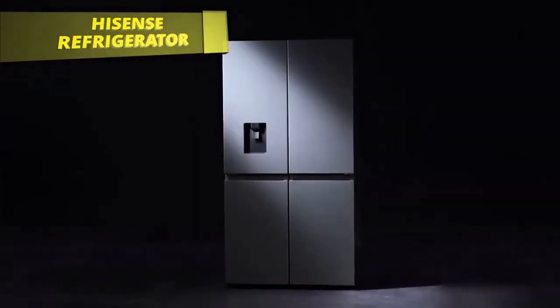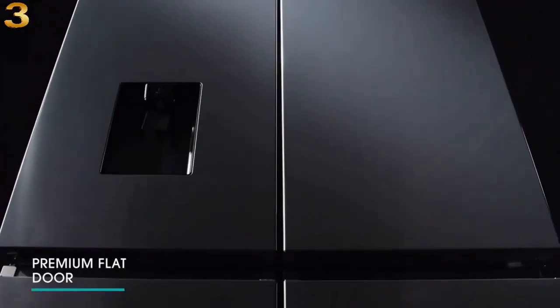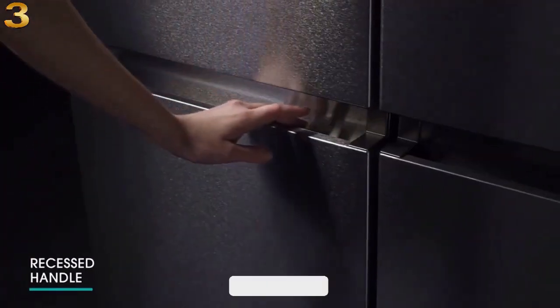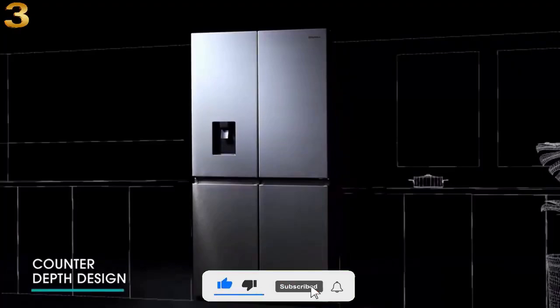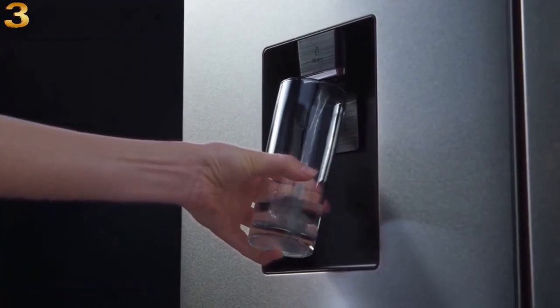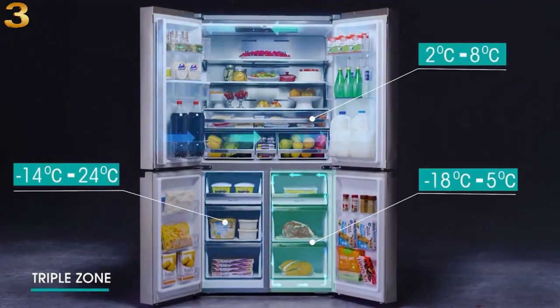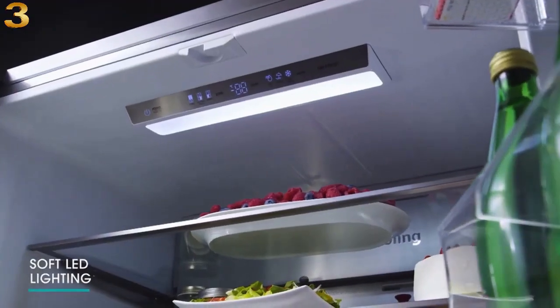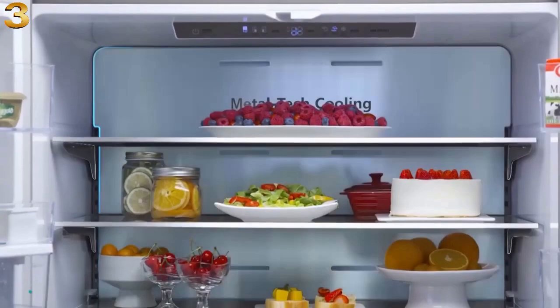At number three, introducing the Hisense freestanding cross refrigerator with premium flat doors, recessed handle, and counter-depth design. Fresh cool water was never so easy — the non-plumbed water dispenser is quick and easy to install with no need for plumbing. The My Fresh Choice zone can be converted from a fridge to a freezer with temperature settings ranging from 18°C to -5°C.